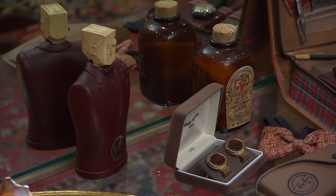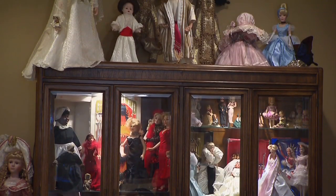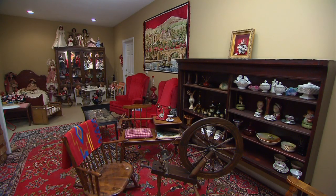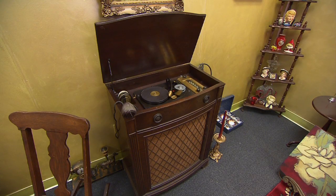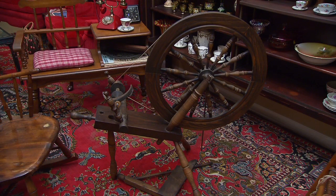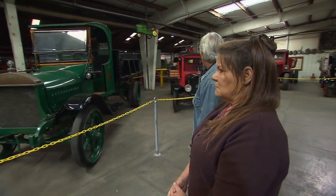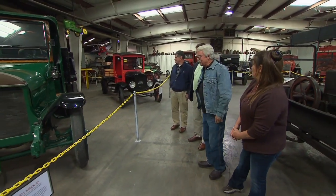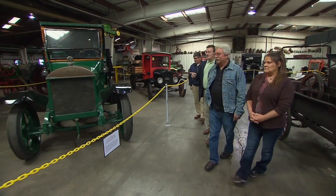And the ladies have something to look at, too. Joey's wife has quite a collection of antique dolls, furniture, clothes, and even an old-timey wire recorder. He says if it wasn't for his family and friends, the Days Gone By Museum wouldn't exist. "I need to say that I don't do all this by myself. I have a lot of help and a lot of friends and a lot of support from the family and my wife. So without them, this wouldn't be possible."